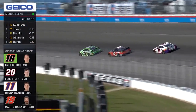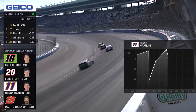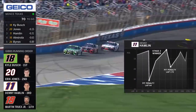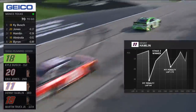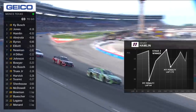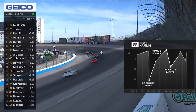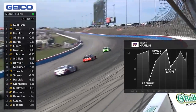Denny Hamlin has overcome not one but two penalties to find himself in third place. There's the sawtooth graph of his day. You can usually recover when you have that one big spike early in the race, but a spike like that coming late in the race is almost impossible to recover from.